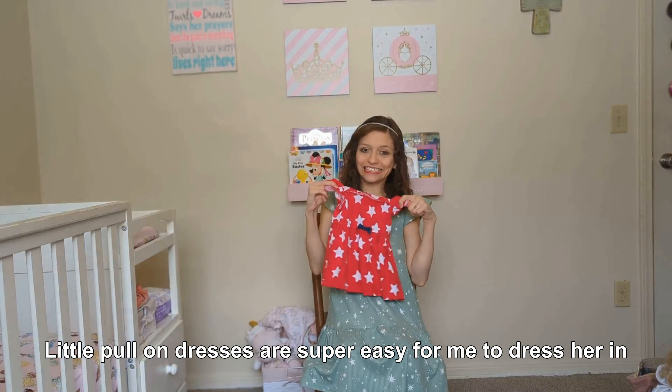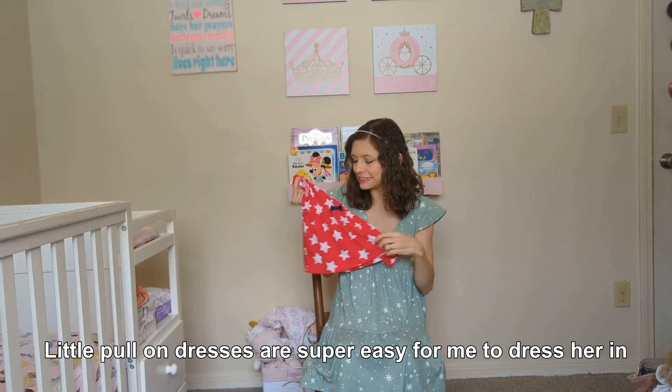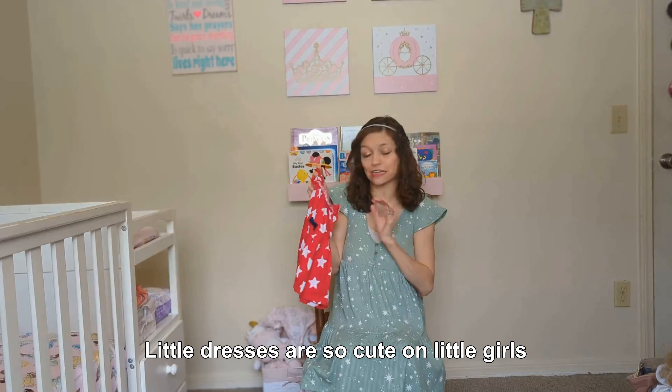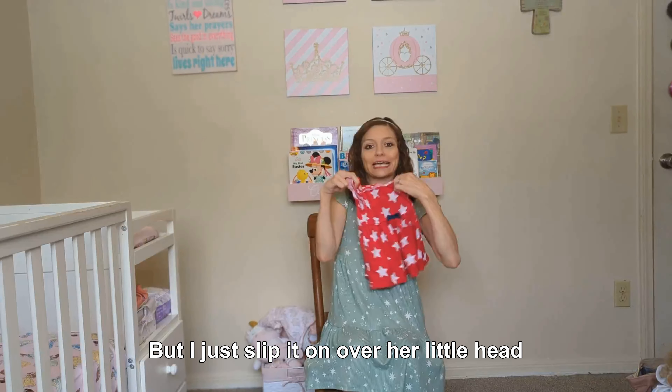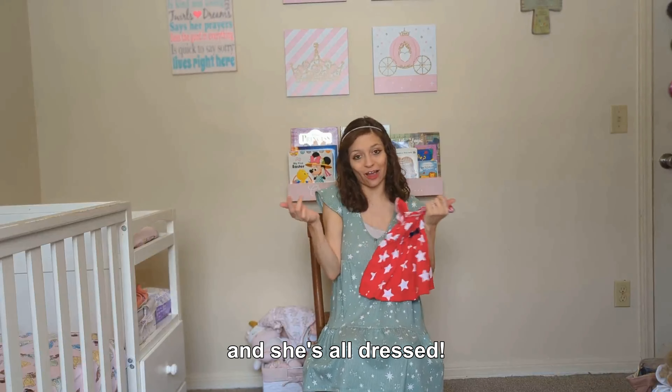Little pull-over dresses are super easy for me to dress her in, and the dresses are so cute. Only for girls! I love dressing her in dresses. I just slip it on over her little head and she's all dressed.